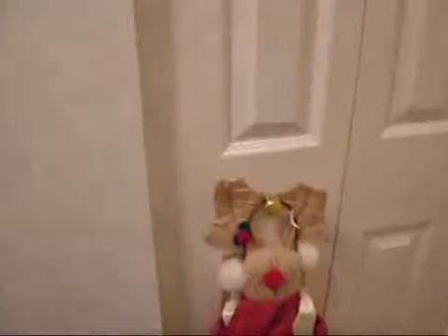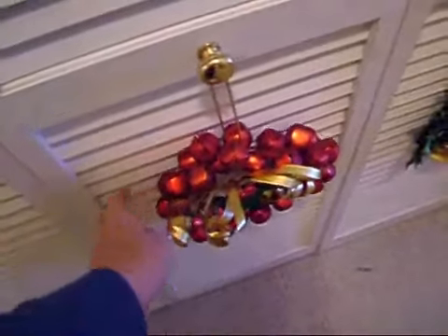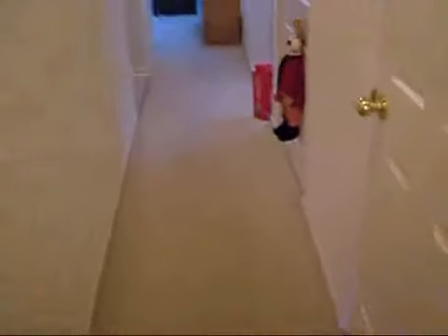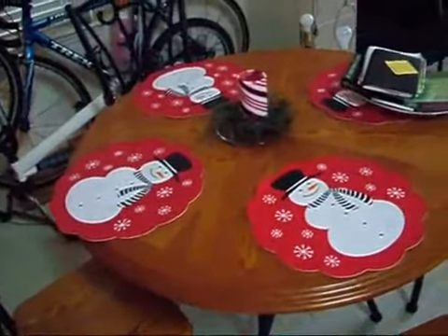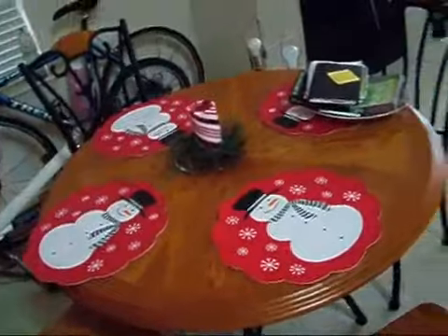Sheila did most of the decorating — I just did the tree. We have little reindeers on the doors, and these things have bells in them. I think that's so Sheila can jingle them on Christmas Eve night and I go running out because I think Santa's coming. Little Christmas place mats and that kind of thing.